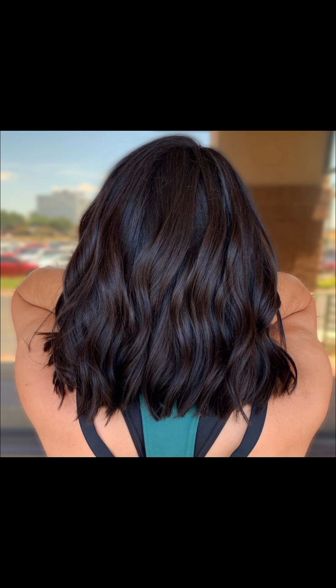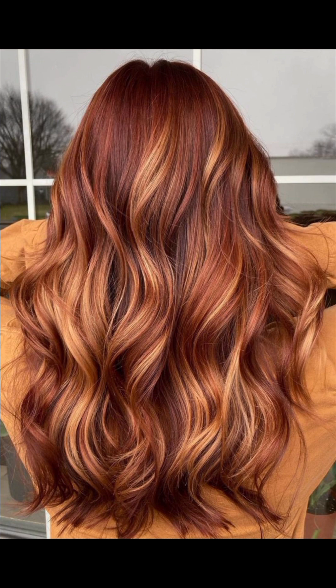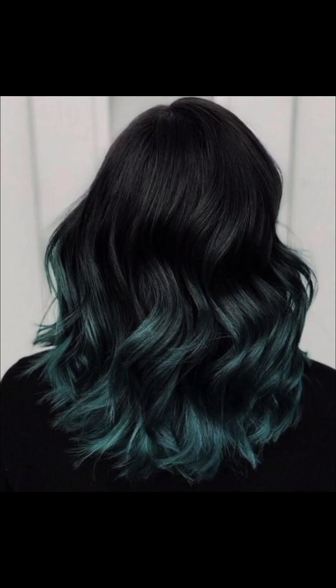A real pastel pink tone delicately tints the hair, casting a soft and dreamy glow. Glamorous silver dye shimmers with metallic brilliance, adding a touch of sophistication and allure.